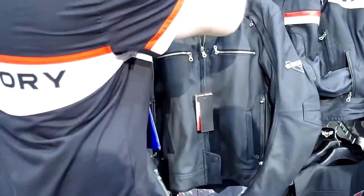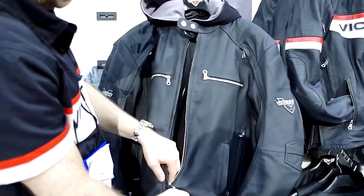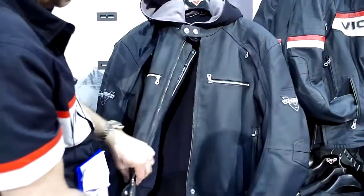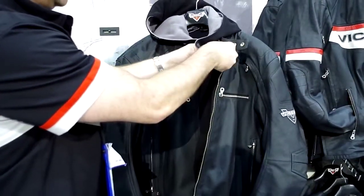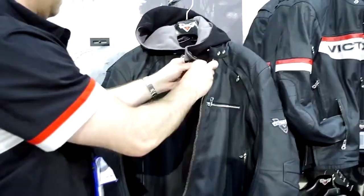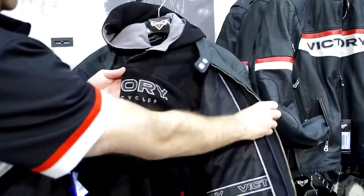And you can see inside here as well, you've got a hoodie that it comes with. It's all branded up — Victory hoodie as well.